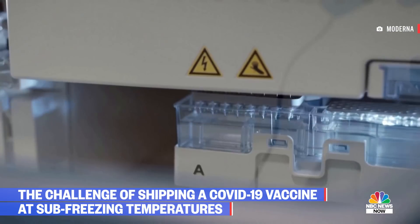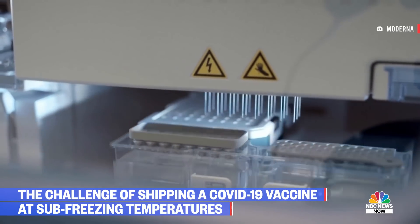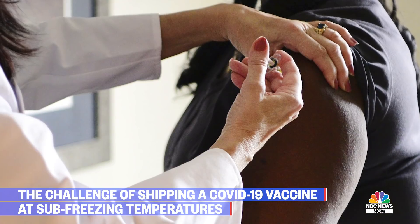A COVID-19 vaccine is being developed in record time, and now the U.S. is getting ready for another history-making moment — one of the largest vaccination efforts it's ever attempted.